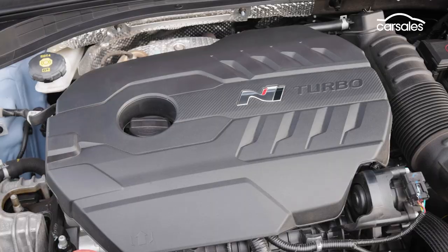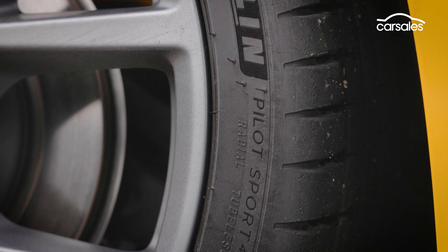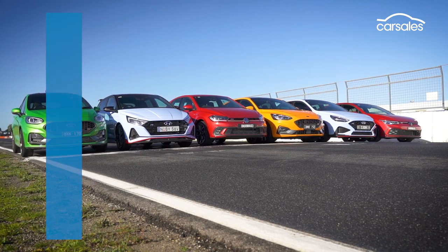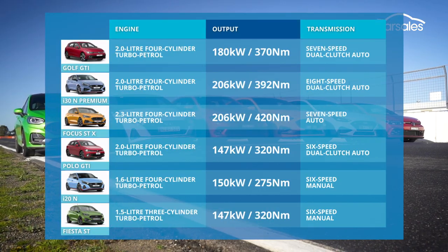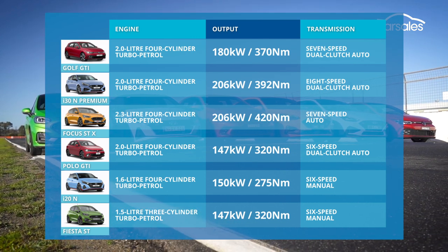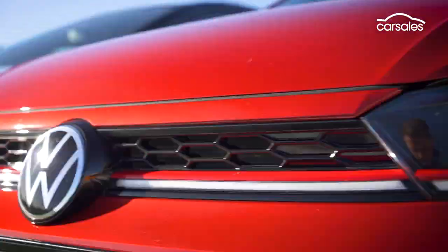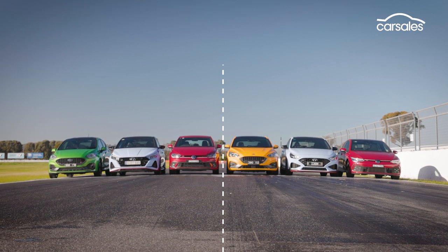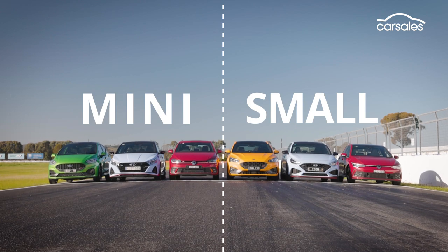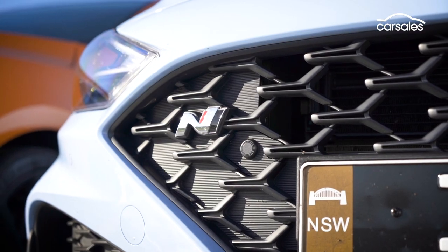All six contenders have turbo petrol engines that power their front wheels, but from there things diverge. Three use dual-clutch transmissions, two have old-school manual gearboxes, and one is a torque converter auto. We've also got two class contests within the main fight, as three of our hot hatches are minis and three are small cars. Which will emerge as the fastest and most enjoyable to drive at speed?